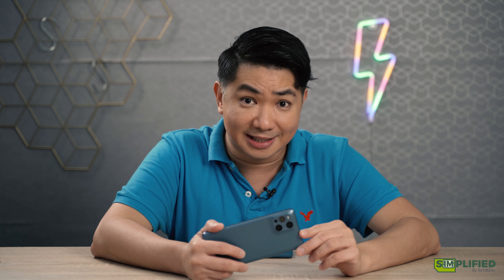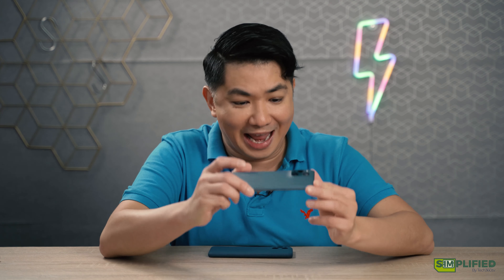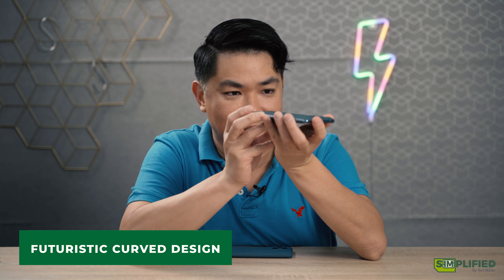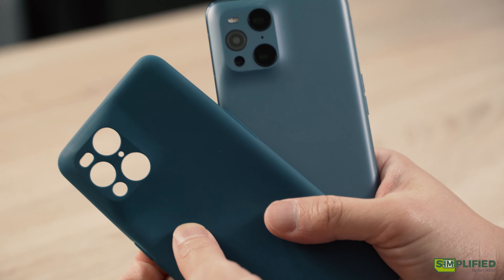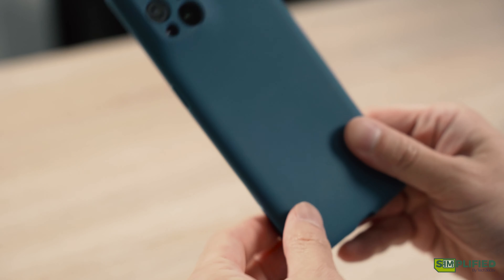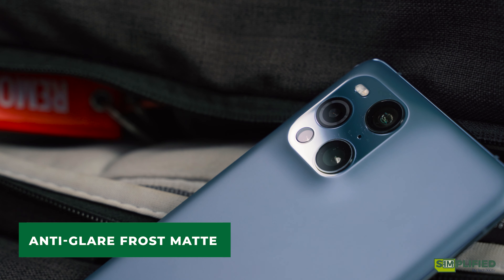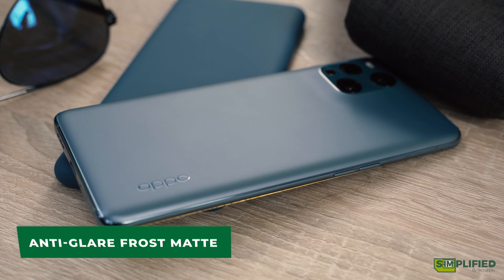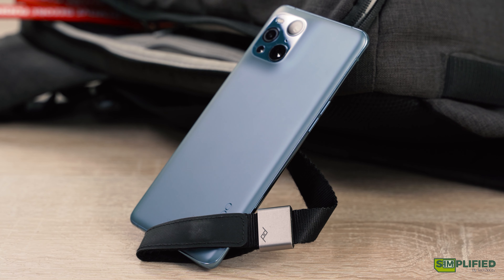The other thing that sets the Oppo Find X3 apart is the shape of it and the seamless design. Even the camera housing is fused into the body, giving the smartphone an uninterrupted look and feel. The back panel is a special glass made of anti-glare frost matte material that leaves no fingerprint marks, and even the original cover is made with a lot of thought put into it.